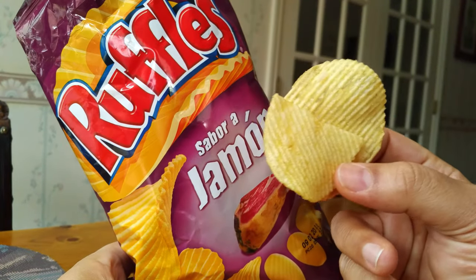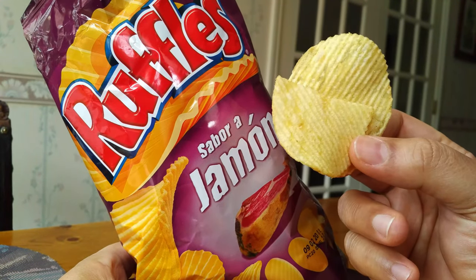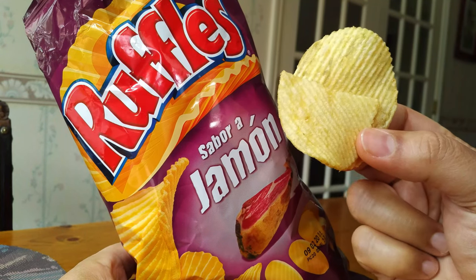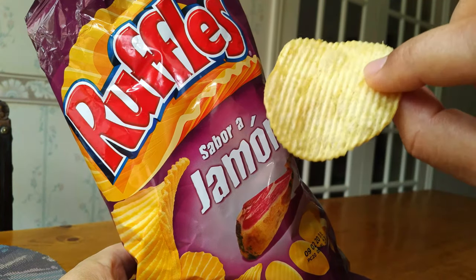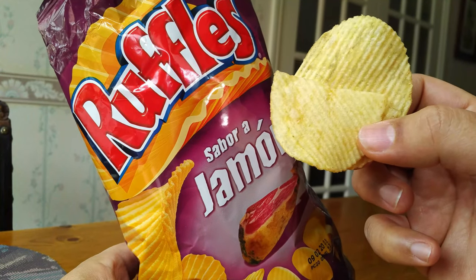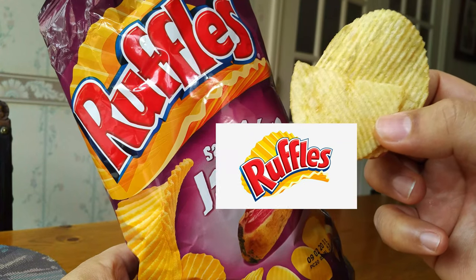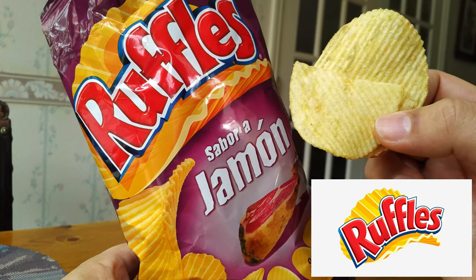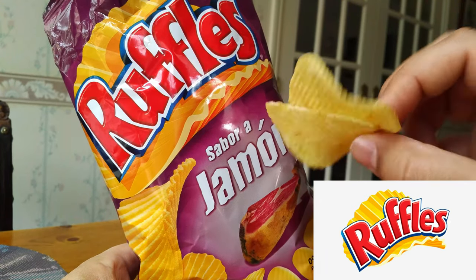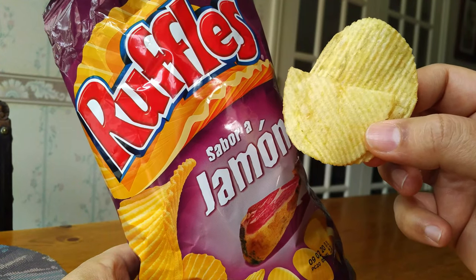And this is what the ham flavored Ruffles look like from Spain. They look like ordinary Ruffle chips that we might get here in Canada or that you might find in your country — definitely true to the brand with those little ripples inside these ridged potato chips.